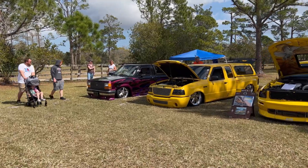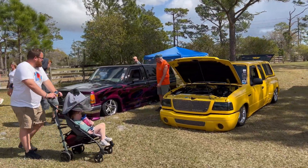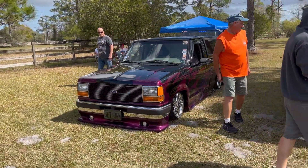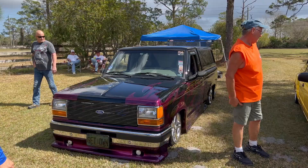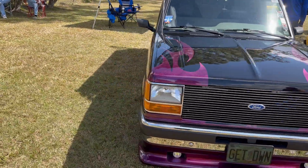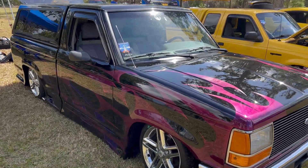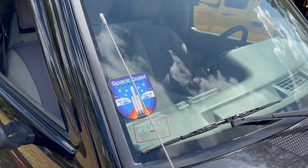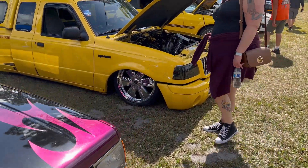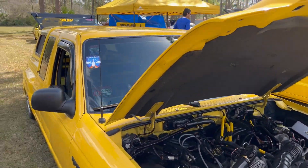Check out these two Ford Rangers — both of them are slammed to the ground, probably airbag or some type of hydraulic lift system on them. Here's a square body Ranger, long bed, two door. These used to be the jam back in the day — if you had one lowered, you were considered super cool. Both these trucks are from Space Coast Cars and Coffee. That's kind of cool, I'll have to tag them.